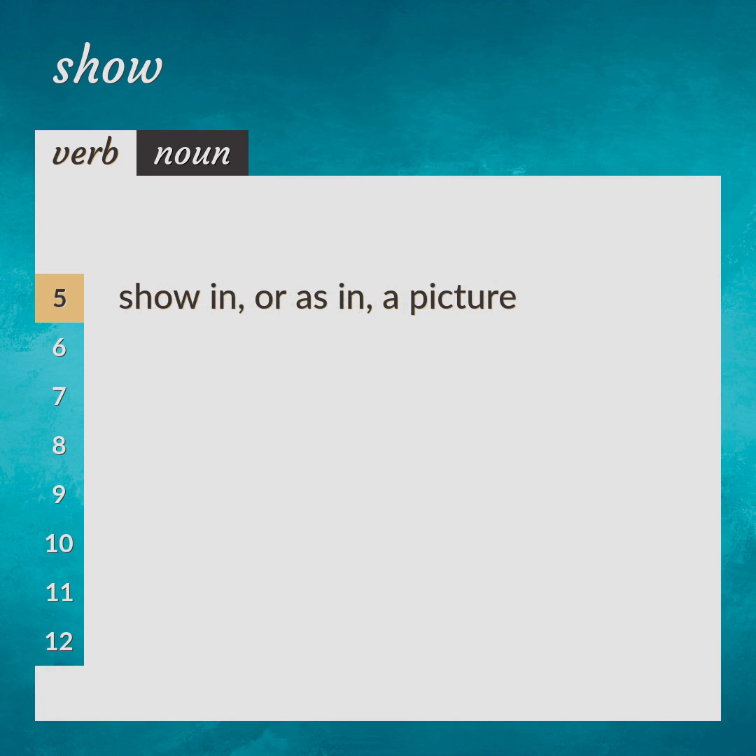Show in, or as in, a picture. Synonyms: depict, picture, render.